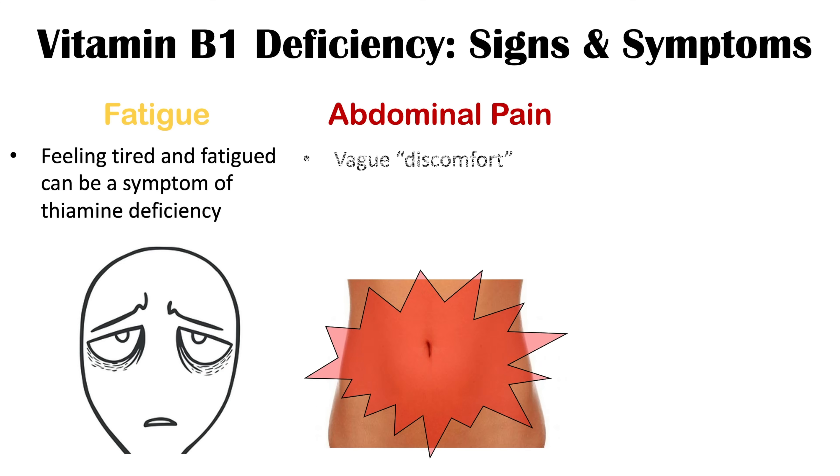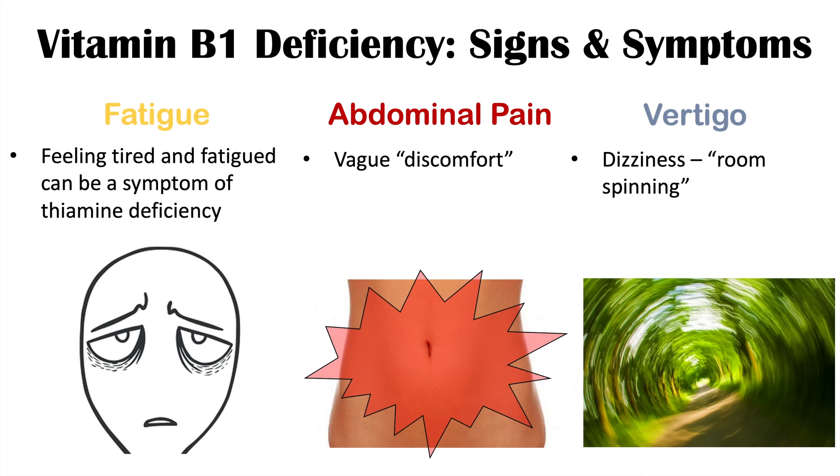Abdominal pain can also occur, oftentimes described as a vague discomfort. Vertigo — feeling like the room is spinning — can also occur, and along with vertigo, there can be some double vision as well.